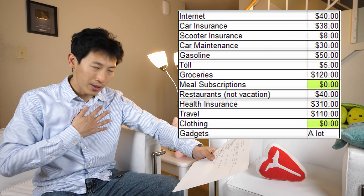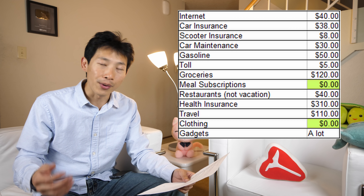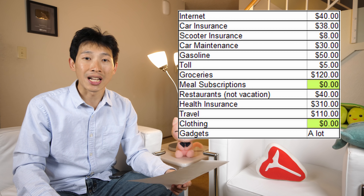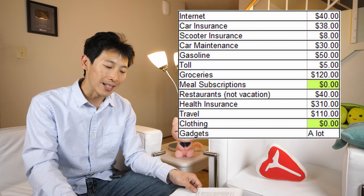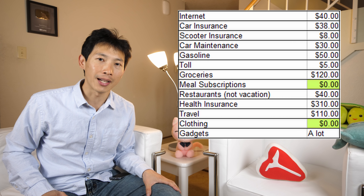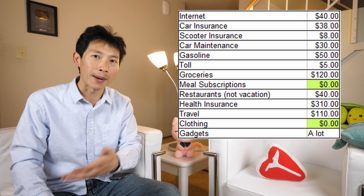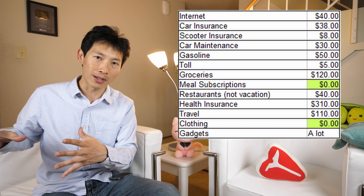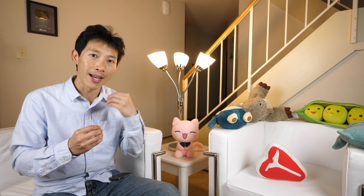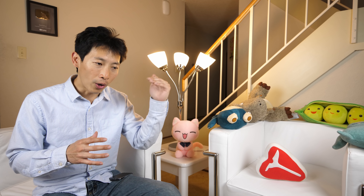Clothing — I mostly get clothes for free. I have tricks for getting free clothes; this shirt is from Banana Republic and I got it for free mainly through credit card churning. I'll leave a link to that video. Gadgets — I spend a lot on gadgets. For example, I bought a music production center for about $2,000, plus camera equipment, microphones, and other YouTube gear. These are really one-off expenses, and I write them off under my YouTube channel, so it gets a bit complex.